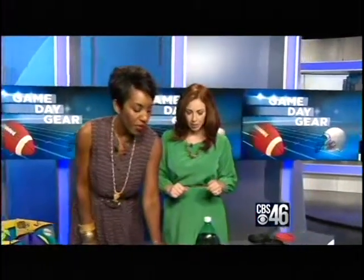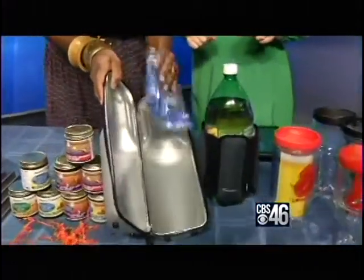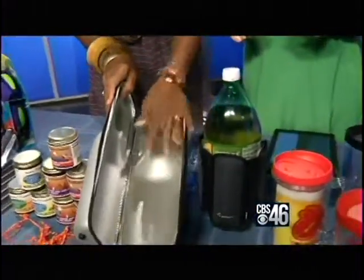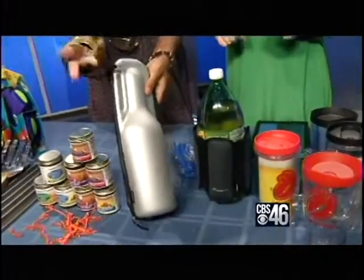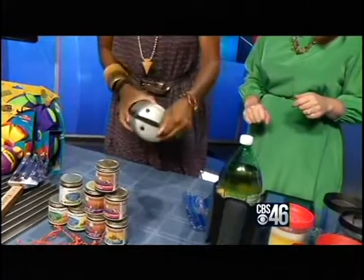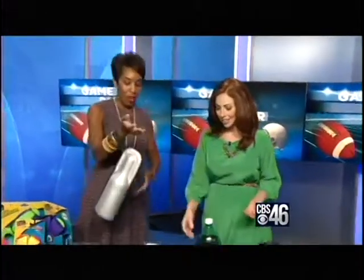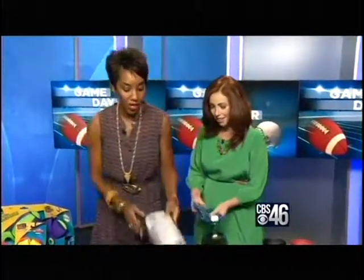Now, this is also from the same company. This is the Rabbit Wine Trek. This fits over your wine bottle, and then the wine bottle fits right in here. You carry it to the tailgate. It even has a little strap. Zips up. Oh, ladies, look at that — I know you are loving that. So cute, right? Because only the ladies would be carrying their wine bottle to the tailgate.